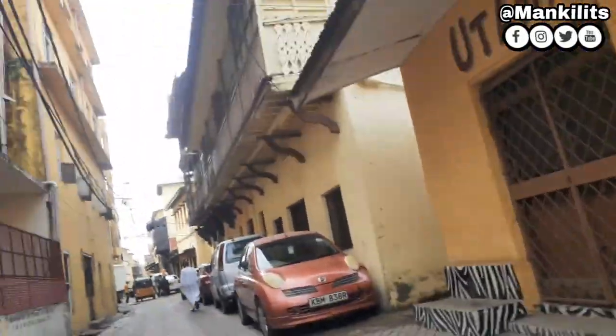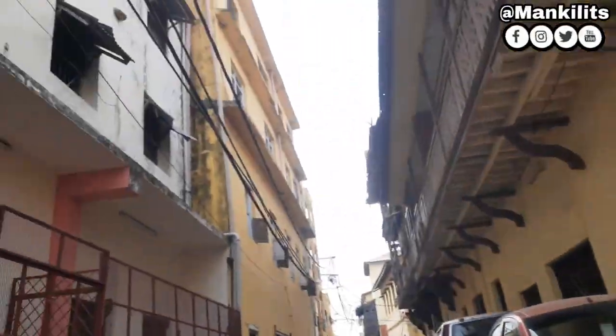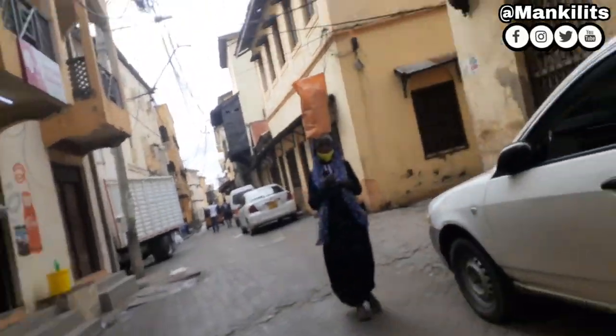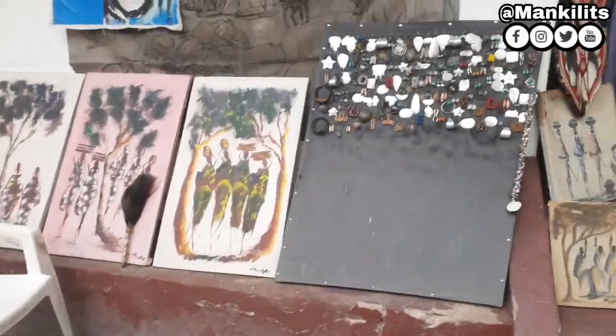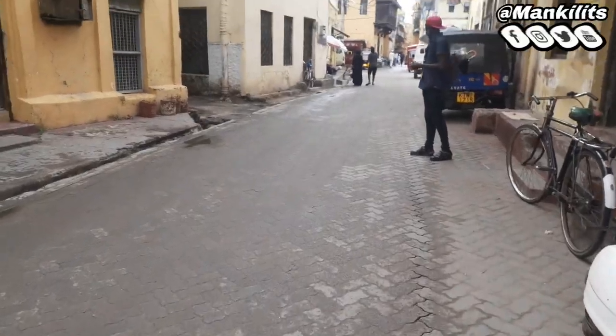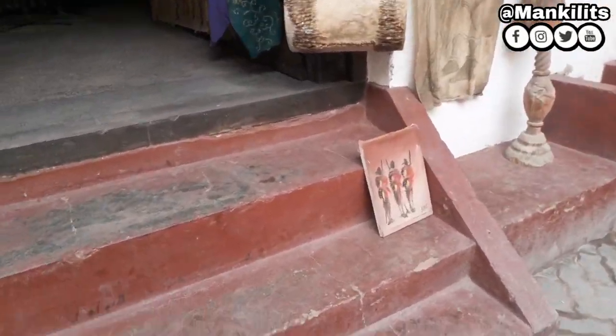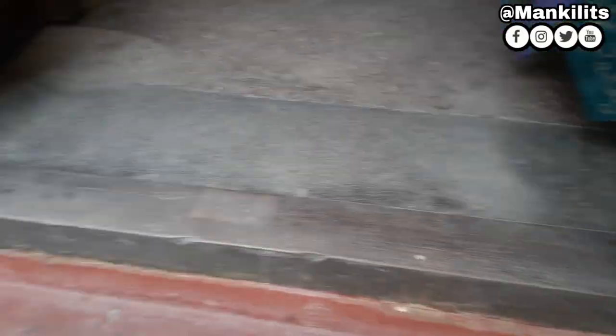So guys, today we are among the tourists visiting this Old Town of Mombasa. Old Town is very very famous and a lot of tourists come here. Today we have our tour guide taking us around. As you can see it's so beautiful and we are going to go inside and also revisit the old port. A lot of tourists come to this place, and if you're in Mombasa and you haven't come here, please just come and see this beautiful place.